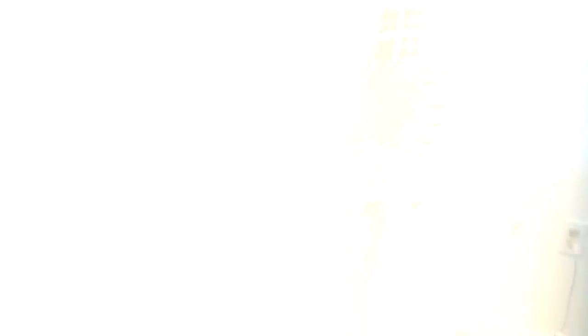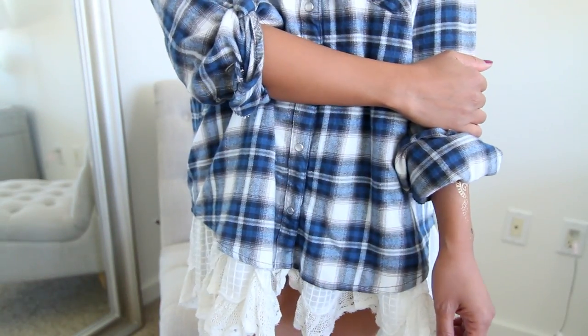The last thing from Urban Outfitters is this flannel shirt, but it is no ordinary flannel shirt. It comes with awesome detailing at the bottom — it kind of looks like you're wearing a dress underneath, but not really because it's not a dress. I'm all about wearing flannel shirts, so when I saw this it was love at first sight.